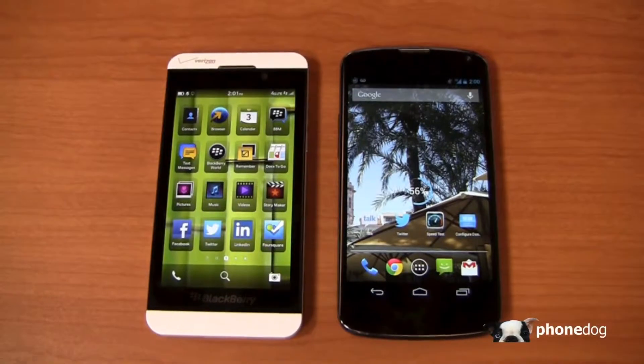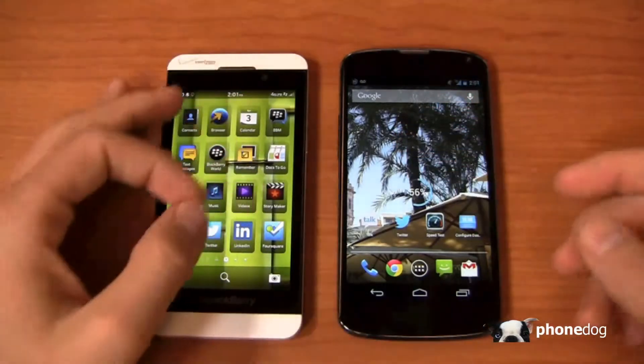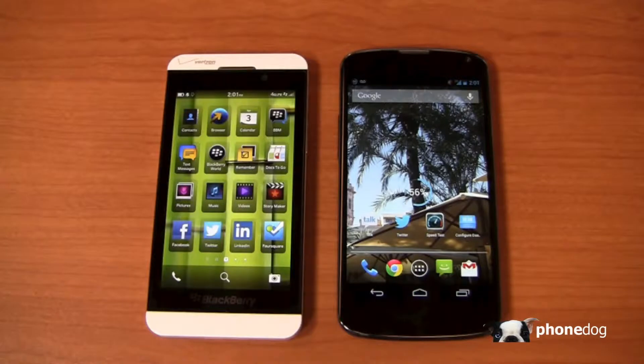It's part two of a dogfight battle between the Z10 and BlackBerry 10 versus the Nexus 4 and Android 4.2.2, kind of the flagship version of Android right now. It's a stock version — not running any carrier or manufacturer-based UIs or overlays. This is as pure as you can get from a Google perspective, and obviously as pure as you can get from a BlackBerry perspective because they made the hardware and the software.